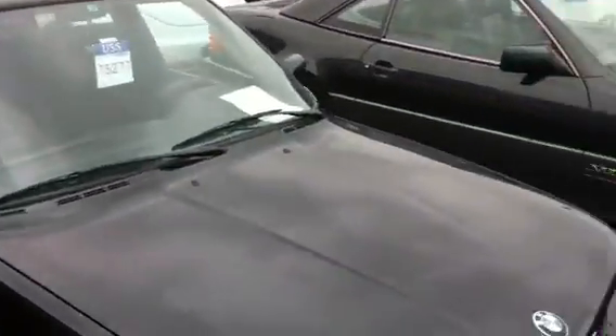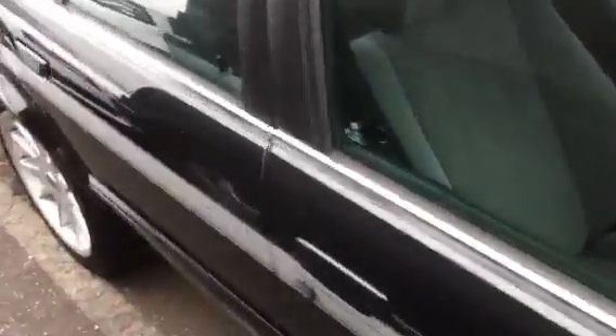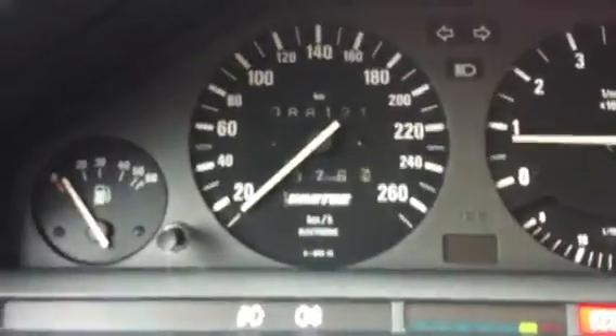We are standing in front of a 1988 Hartke H-26 BMW here. H-26 as you can see there. Just over 88,000 kilometers on the clock. Air conditioning is blowing nice and cold. Sunroof.